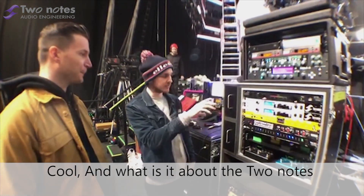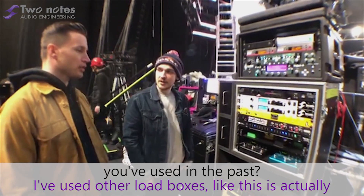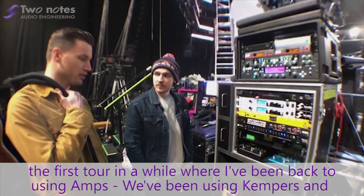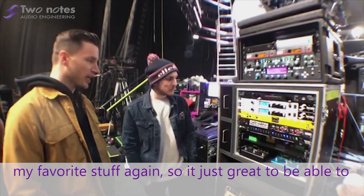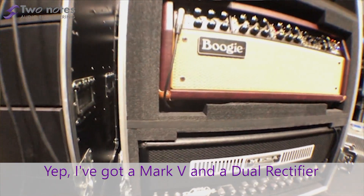What is it about the 2NOT Live and the Studio compared to other products you've used in the past? I've used other load boxes. This is actually the first tour in a while where I've been back to using amps. We've been using campers and stuff for fly days and festivals — it's a little more convenient — but I want to use my favourite stuff again. At least the Mesa. I've got a Mark V and a dual rectifier.